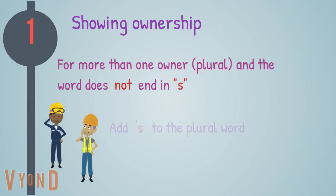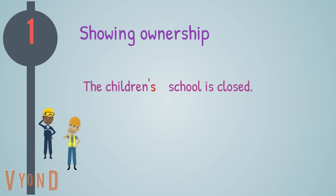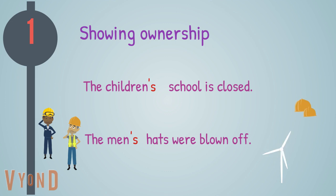For more than one owner, plural, and the word does not end in s: add apostrophe s to the plural word. For example: the children's school is closed; or, the men's hats were blown off.